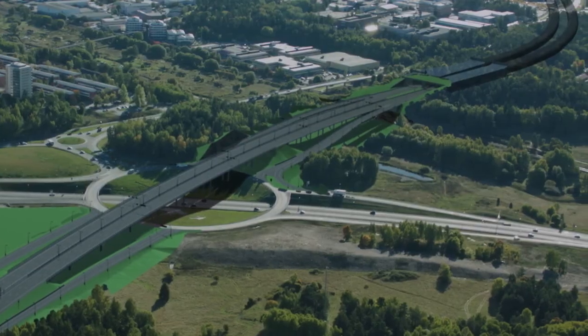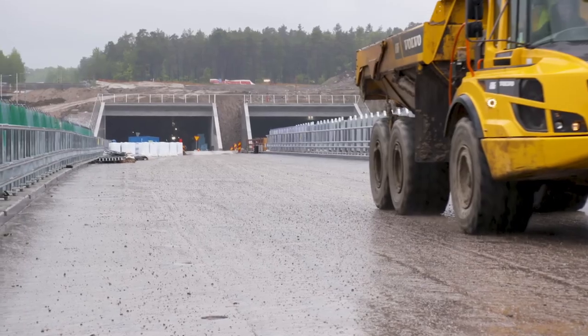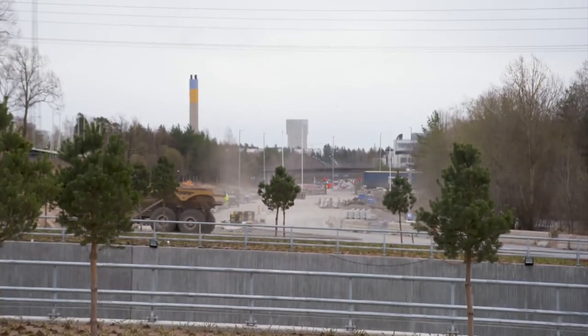To address this, officials are building the Stockholm Bypass, a $4 billion road and tunnel system that will go around the city. When finished, it will be one of the longest road tunnels in the world.